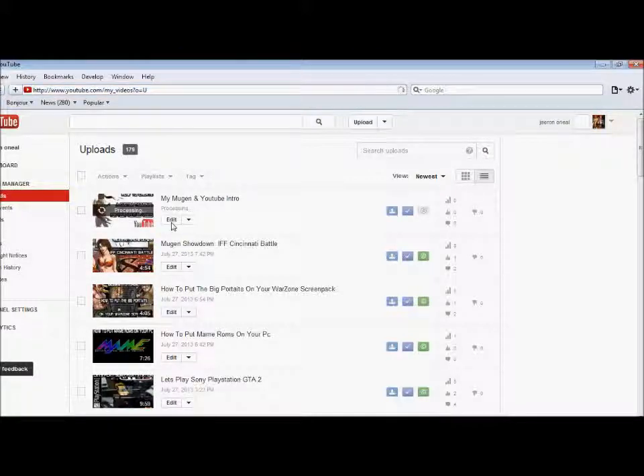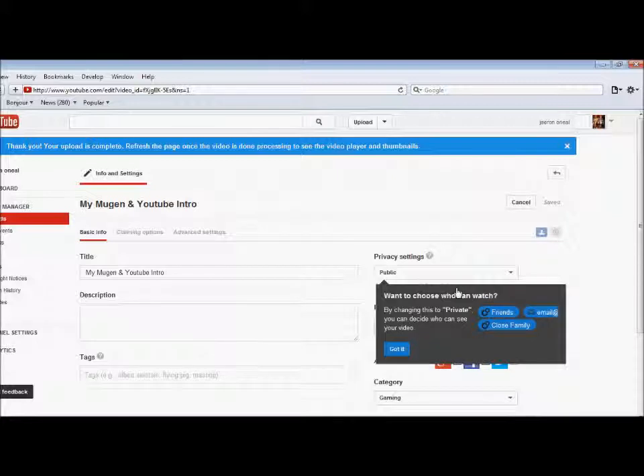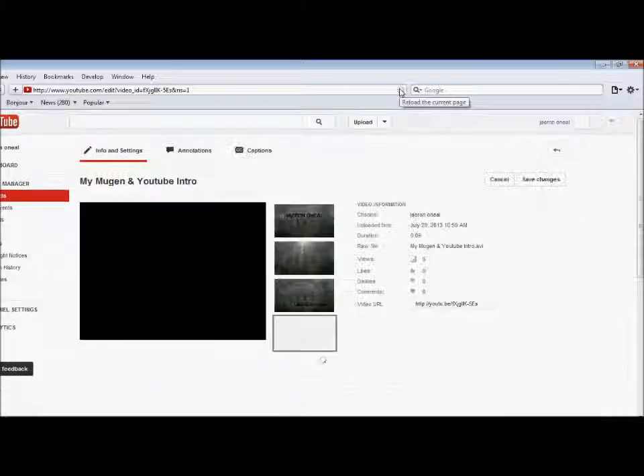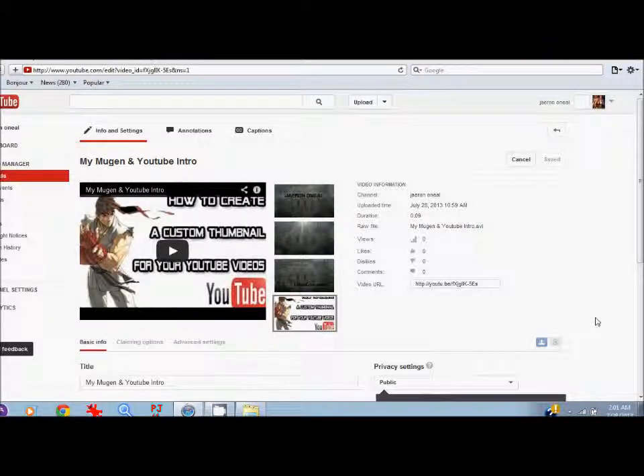Next you're going to go to your video manager and go to edit. Sorry you guys, I had to refresh it. And that's it — that's basically how you upload your thumbnail so you guys can see it on your YouTube videos. This is J-Ron Neil signing out. I hope this tutorial was helpful for you guys. I'll see you soon.